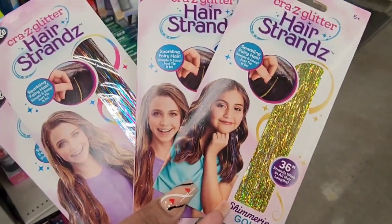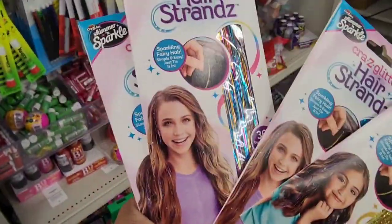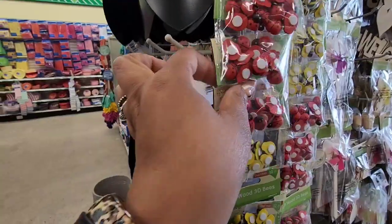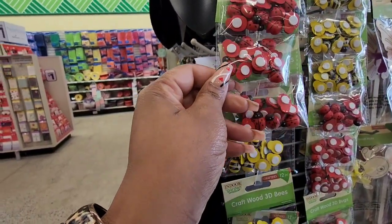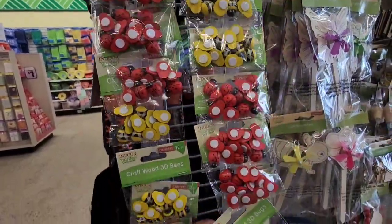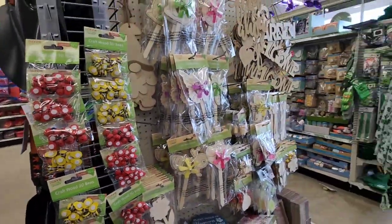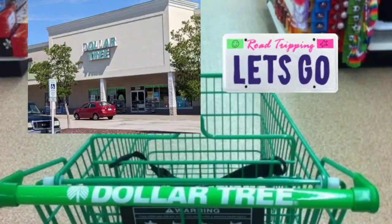These new glitter strands for the hair are new — haven't seen these before. Also haven't seen these cracked wood 3D bugs. They have ladybugs and bees, something new on the Garden Craft end cap.